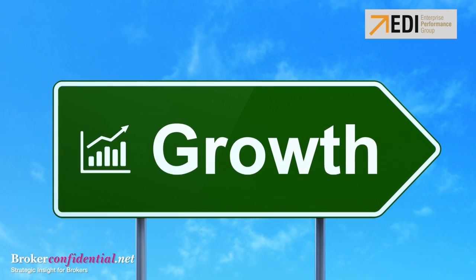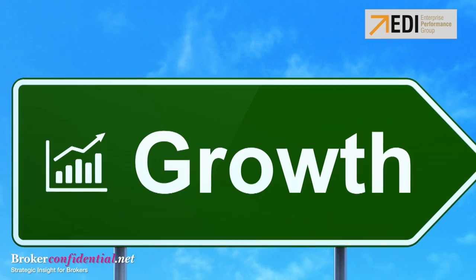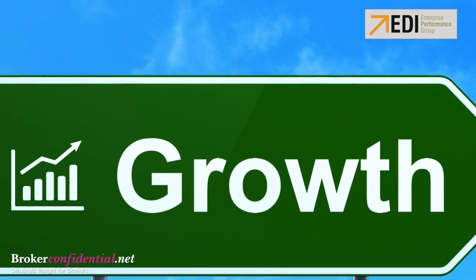Now we can paint a picture of where we want this area to look like in the long term. Be audacious with your vision in this area and see if your financial vision can support it. Thank you for tuning in this week. Stay tuned next week for another edition of Broker Confidential, your source of information for running a successful brokerage.